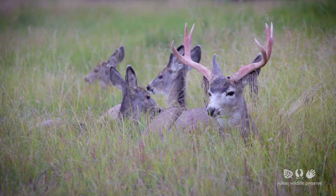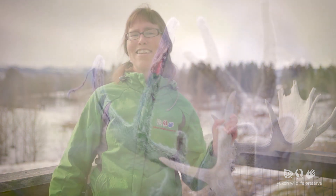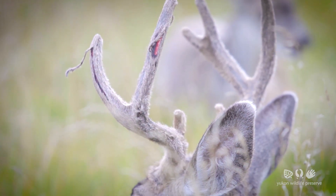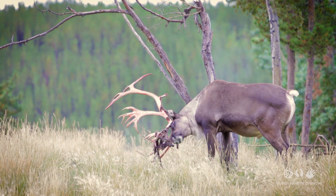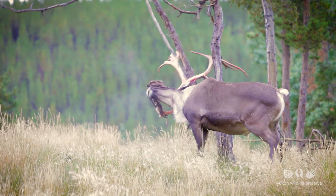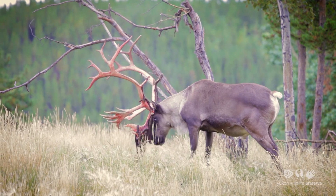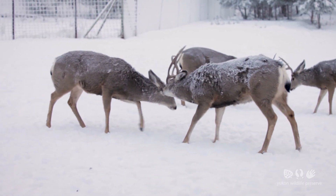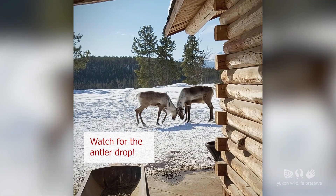Once they're done growing and have fully calcified or hardened, the blood supply to the velvet stops and the velvet dies. The animals are going to rub that off on the environment — stones, trees — and sometimes it just falls off. Because the nerves also die with the velvet, those antlers no longer have sensation, and the animals are now going to use them to challenge other males for the rights to breed the females and hopefully impress some females.